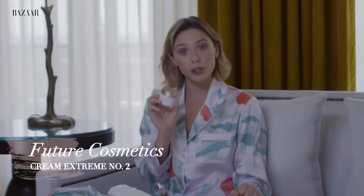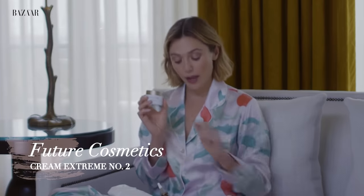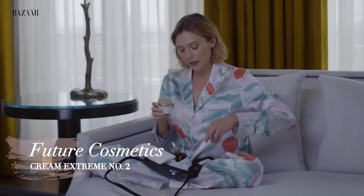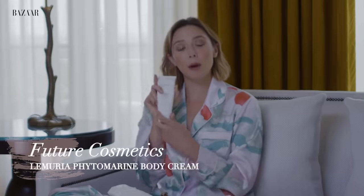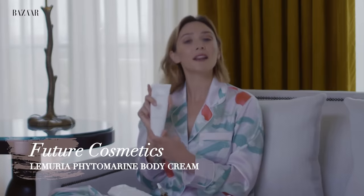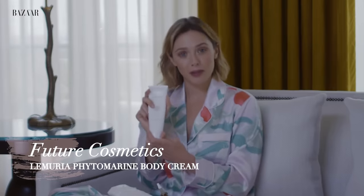We've got the Xtreme No. 2, which is a cream to use after the Beauty Drops. And then the thing that I truly can't live without — and it's always sold out — this is their body lotion. Nothing feels better on your skin than this body lotion, and I go through it very quickly.